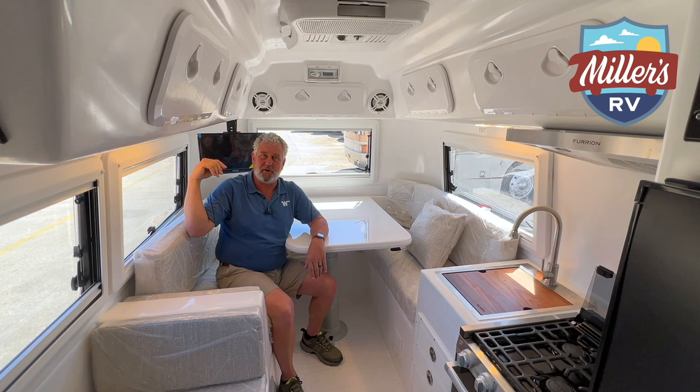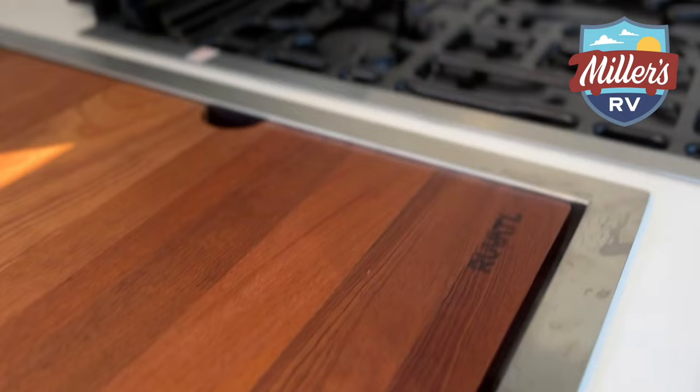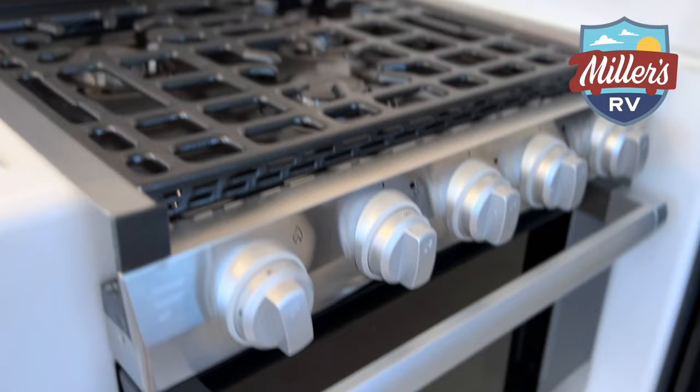Now we're in the kitchen area of the Cortez. We do have Furrion cooking appliances with a three-burner gas range. One thing you don't get much in campers this size is it actually has an oven in here - and let me tell you, cooking biscuits in that versus any other way, it's worth its weight in gold.